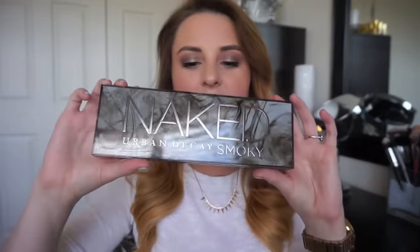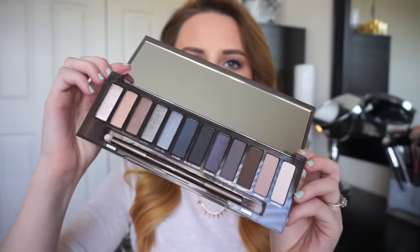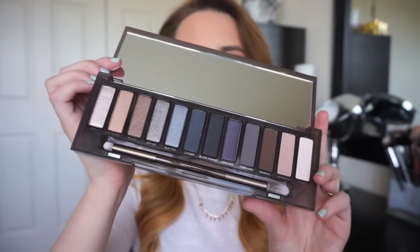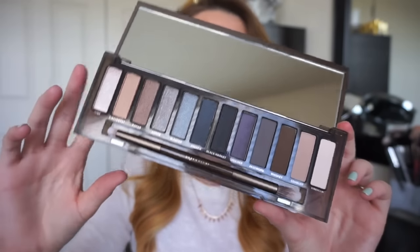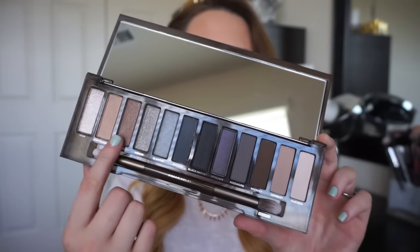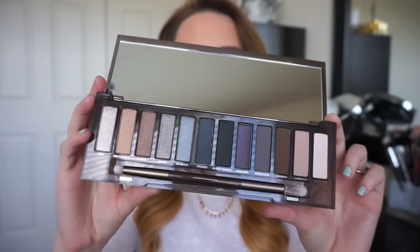The first item and kind of the star of the show is the brand new Smokey palette from Urban Decay — the Naked Smokey. This is the fourth edition to the Naked Palettes, and it is an absolutely gorgeous neutral smoky palette. You've got all neutral shades, a little bit of a pop of purple and navy, but mostly extremely neutral wearable colors in darker shades. Down here we've got four matte shades, some good neutral colors, and some really nice deep, rich, smoky shades.